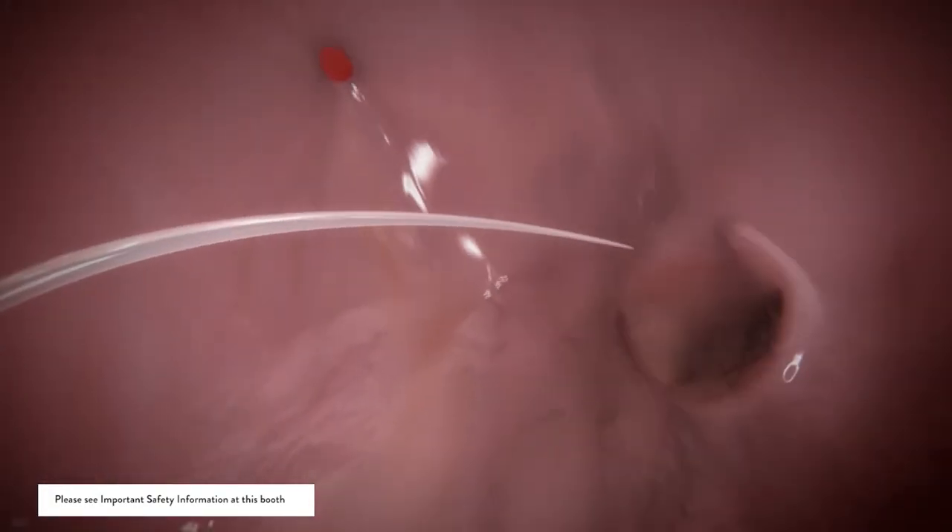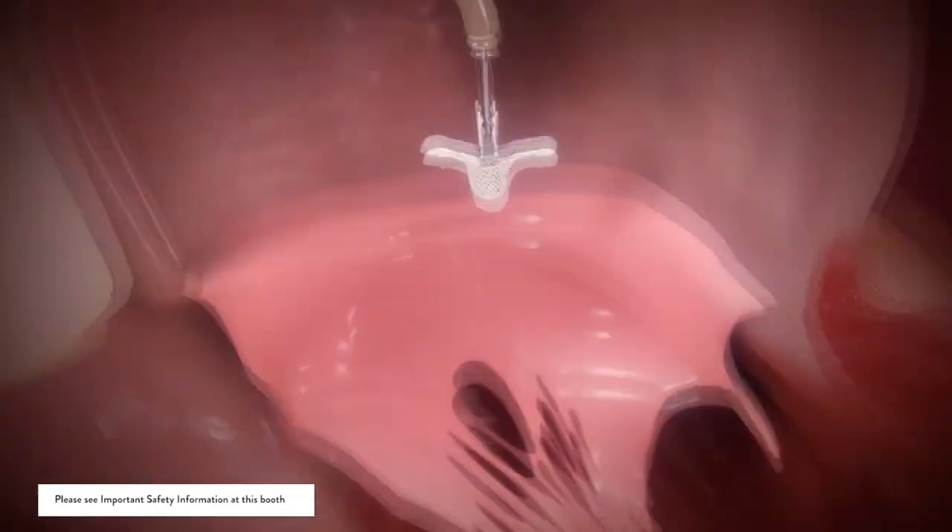For the mitral clip procedure, we can access the heart through a vein in the groin. We don't have to use large incisions — we use small puncture holes and work our equipment up to the heart. From there, we use special imaging equipment which allows us to place the clip in a position where the leakage of the valve is occurring.